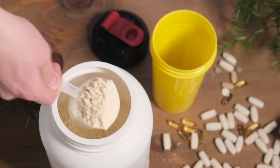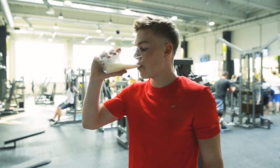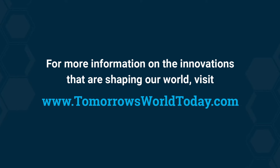It's incredible how much of a difference one small secondary product from cow's milk can help in building muscles and improving health. For more information about innovation shaping our world, visit tomorrowsworldtoday.com.